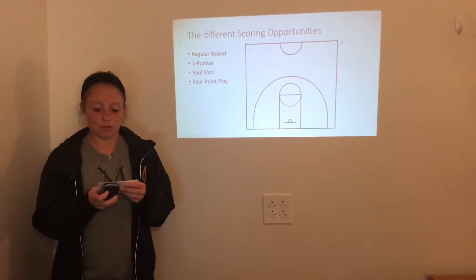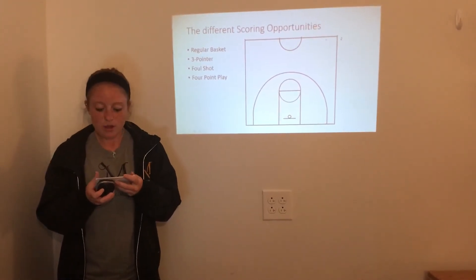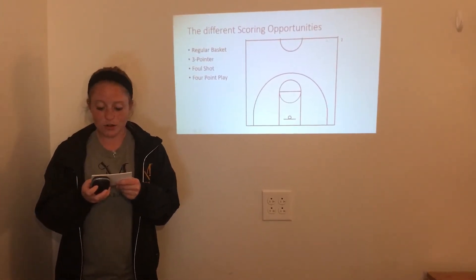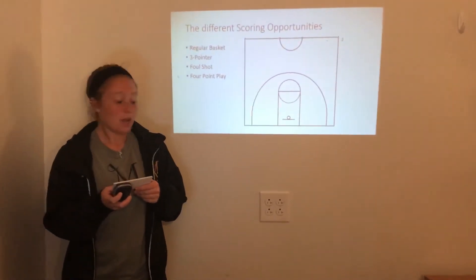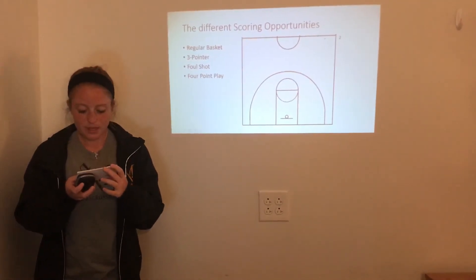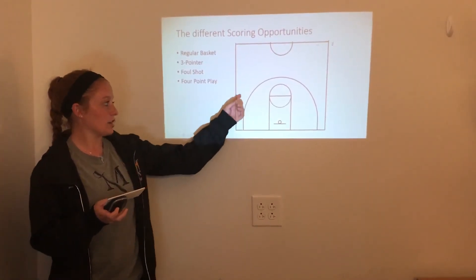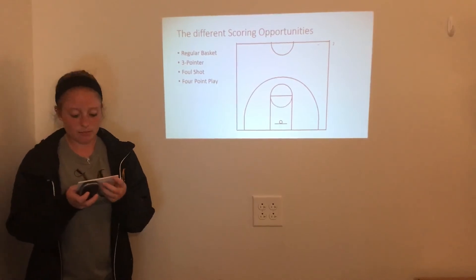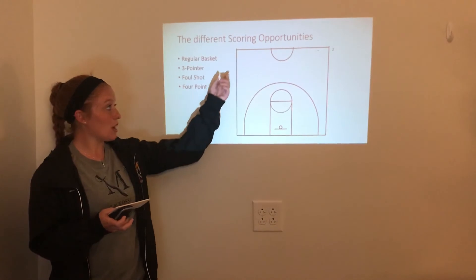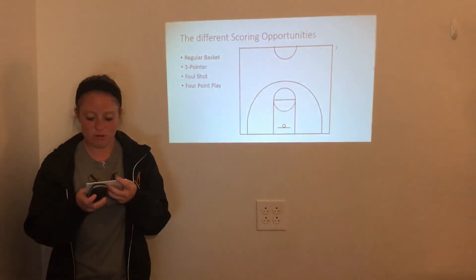Finally, after learning about the positions and rules of basketball, I want to tell you about the different scoring opportunities. First, there is a regular basket. Regular baskets are worth two points, and you can take either a layup or a jump shot. Jump shots are shots taken anywhere inside the arc. Next is the three-pointer — this is when a basket is made anywhere behind the arc. Sometimes in games, mostly in the pros, when there is not a lot of time left, they will just throw up a Hail Mary shot from even their defensive end, and if it goes in, then it will be worth three points.